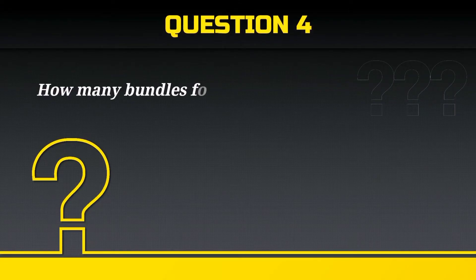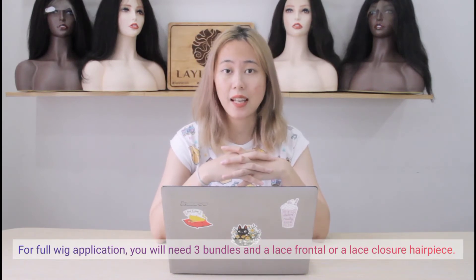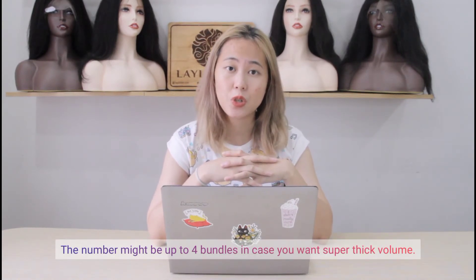How many bundles for a full wig? For full wig application, you will need 3 bundles and a lace frontal or lace closure hair piece. The number might be up to 4 bundles in case you want super thick volume.